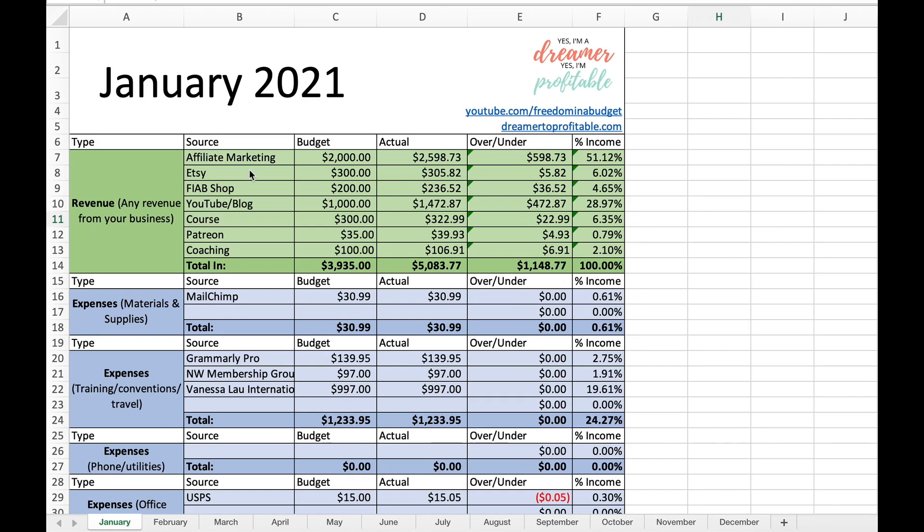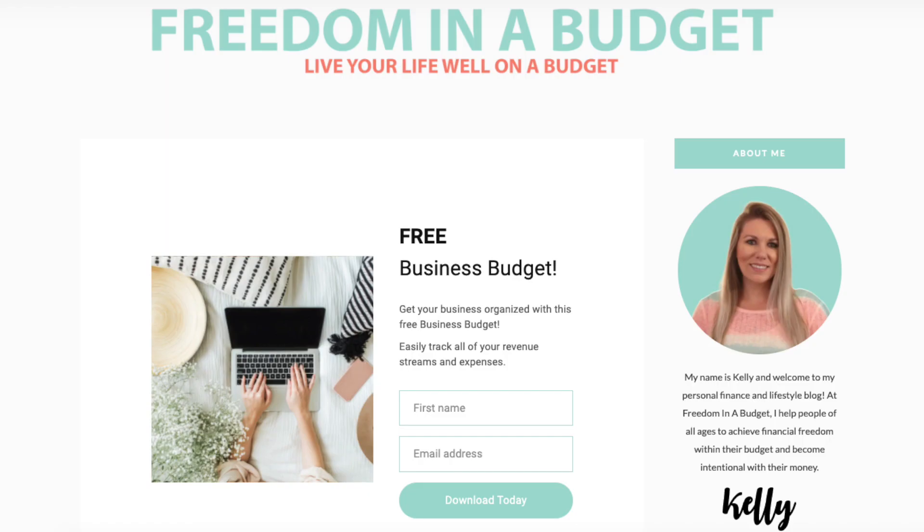Here is my January business budget. I'm going to go line by line — all of our income, all of that. If you do want to download this budget, I do have it for free for you guys if you go to